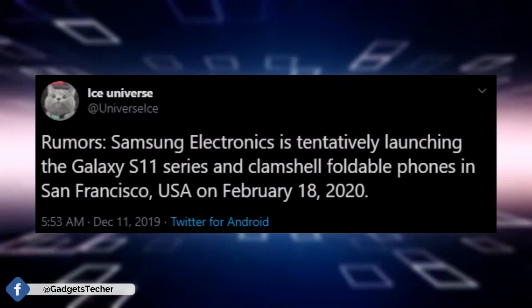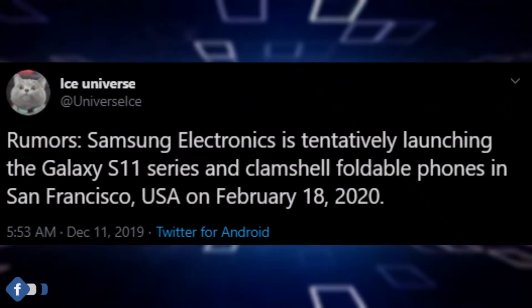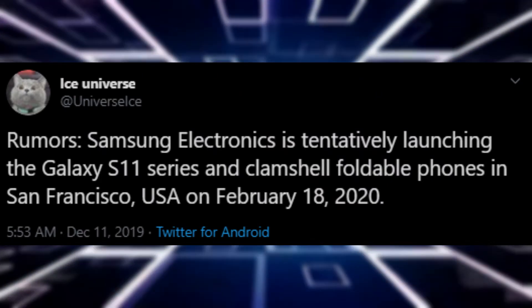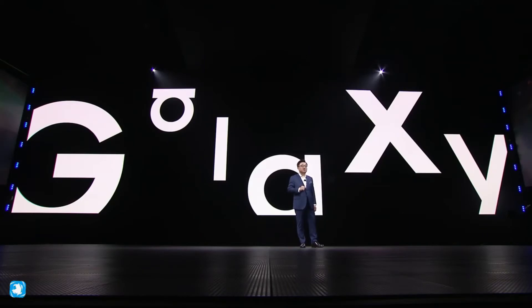Ice Universe has tweeted out saying that Samsung will officially unveil the Galaxy S11 series and the clamshell foldable phone in San Francisco on February 18.